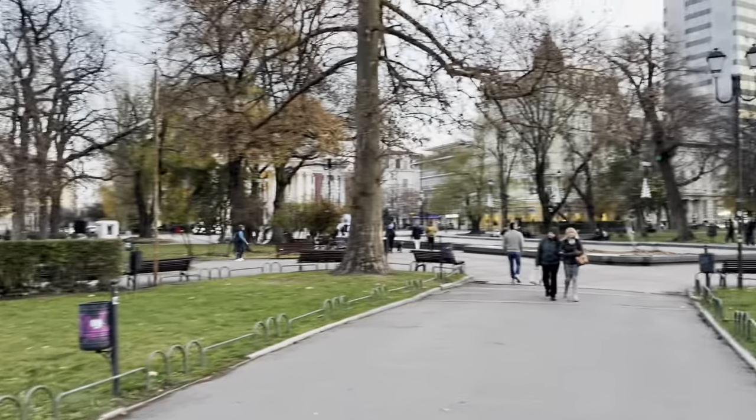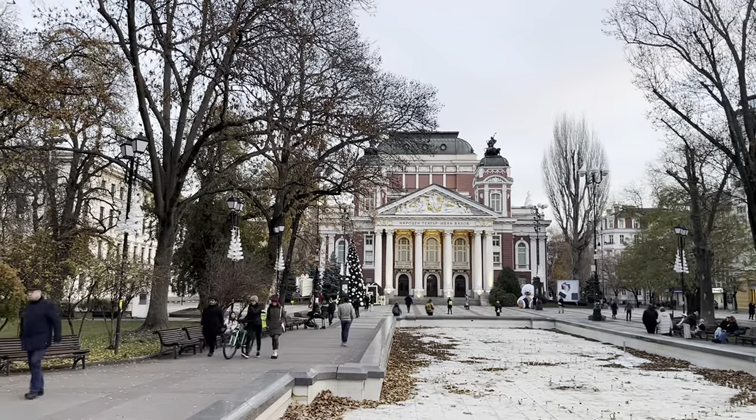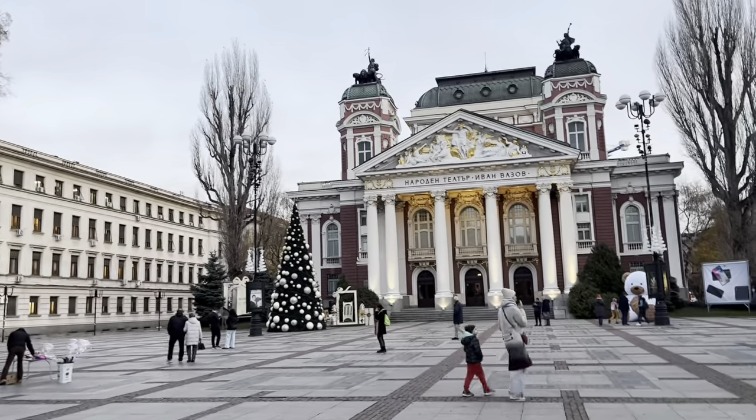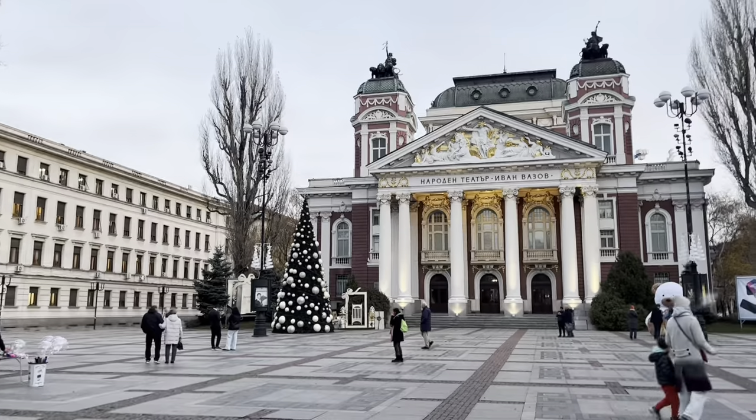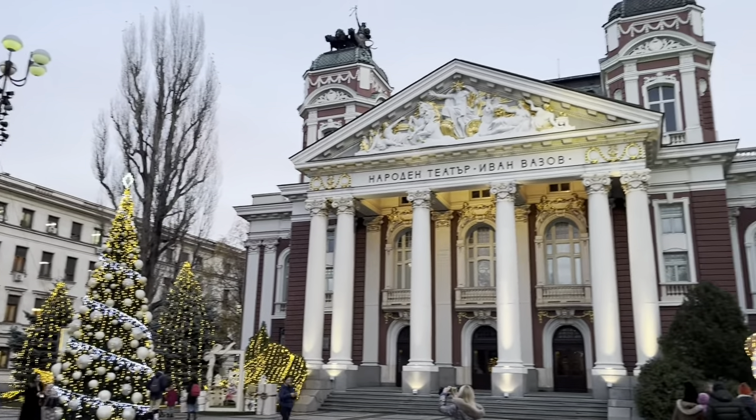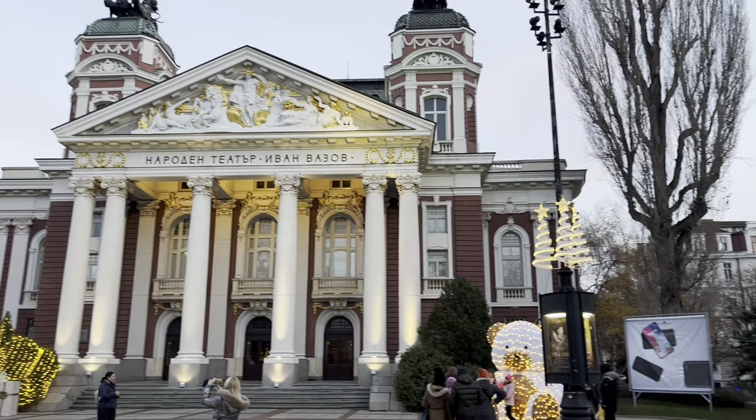Heading across the park to another of Sofia's major sites, the Ivan Vazov Theatre. The National Theatre is both Bulgaria's oldest and most prominent theatre. It was built in 1906 and eventually opened on the 3rd of January 1907. You can see it's beautifully decorated in time for Christmas and also very well lit. It's absolutely beautiful with all of the Christmas lights and decorations. It also looks as though there are a couple of Christmas markets in the park behind, so I'm going to have a look through those and then head back onto the subway to try and do a few more stations before it gets dark.